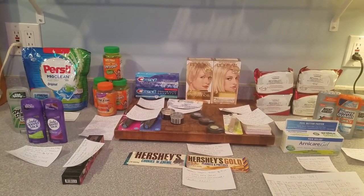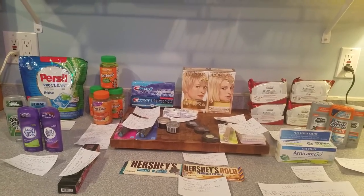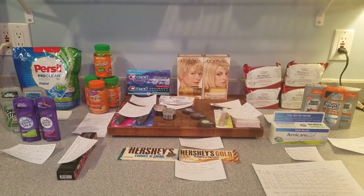I wish you the best of luck on your next couponing endeavor. Please like, comment, and subscribe. I hope you guys have an awesome day. Bye-bye!